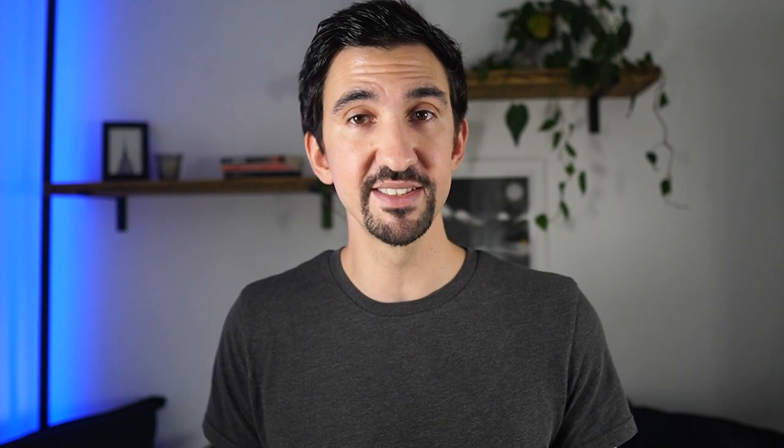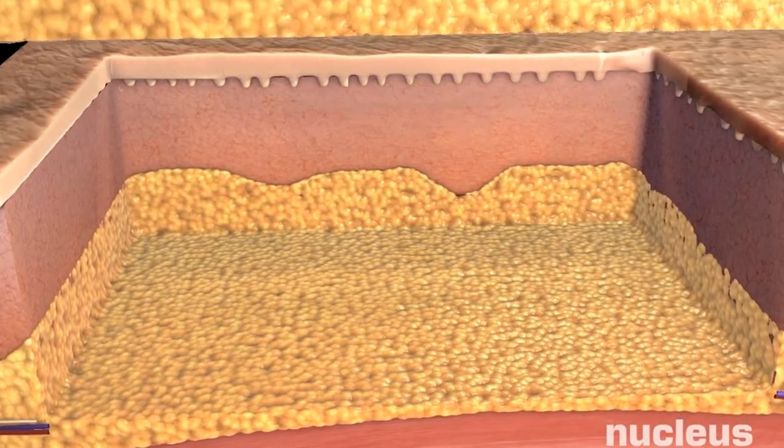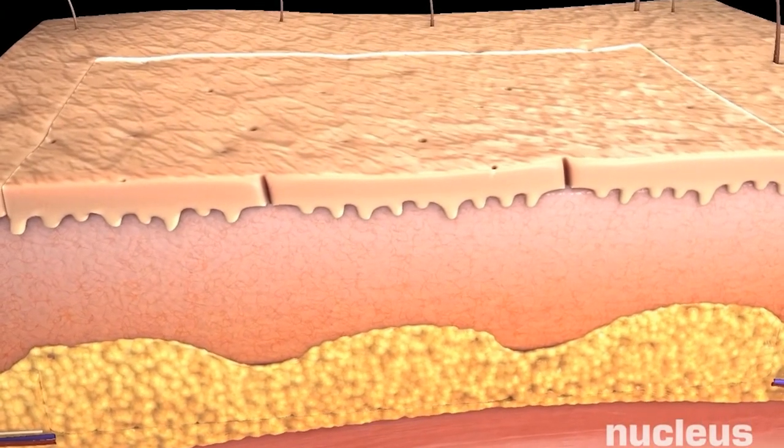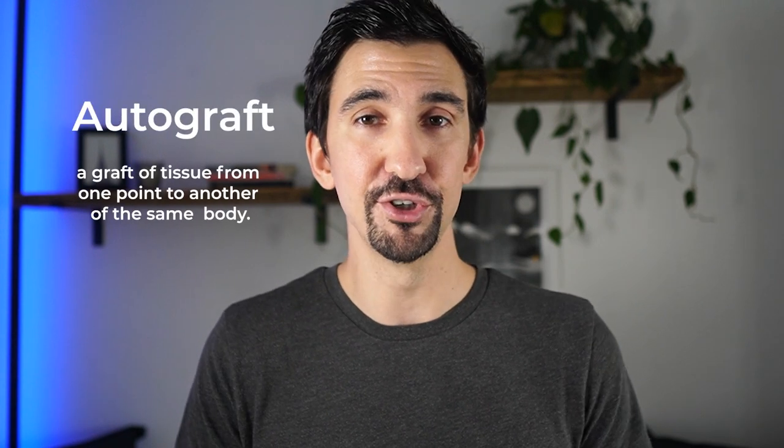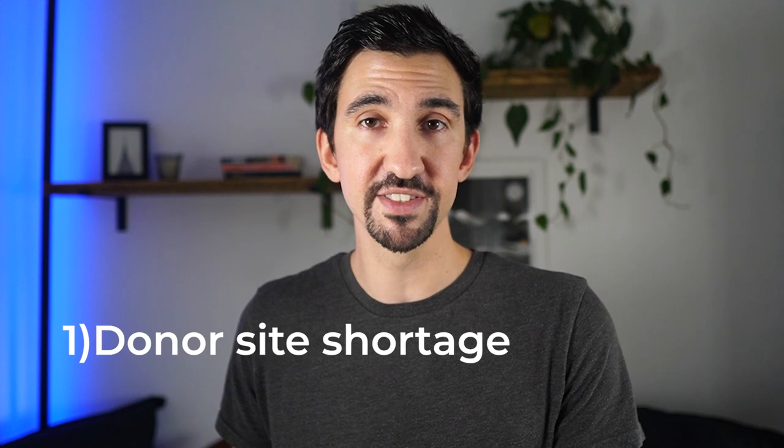Today's standard of care for treating large and deep skin trauma consists of taking a thin layer of skin from elsewhere on the patient's body and applying it to the affected area. This is called an autograft. However, as an approach, this is reasonably limited. Firstly, there's the issue of the donor site shortage. Only a certain depth and surface area of skin can obviously be taken, otherwise the surgeon would be causing one pretty grievous wound in order to help heal another one, which might defeat the point.